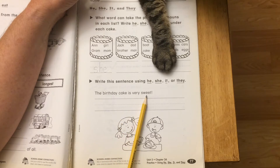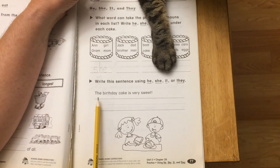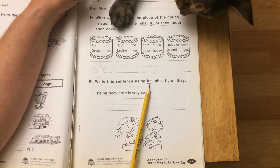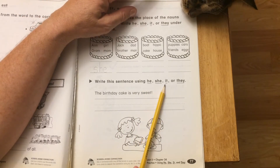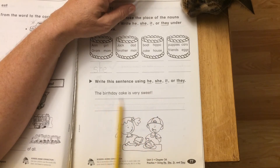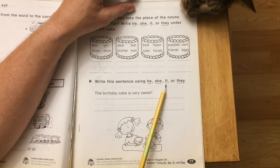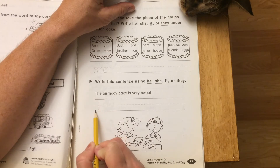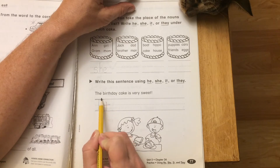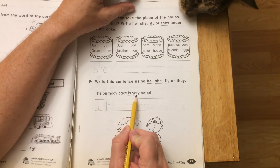Would we call a birthday cake a he? Would we call it a she or a they? It's not a person, it's not an animal — it is a thing, so it. We have to put a capital letter at the beginning, and it takes the place of the birthday cake, so you're going to write: It is very sweet.